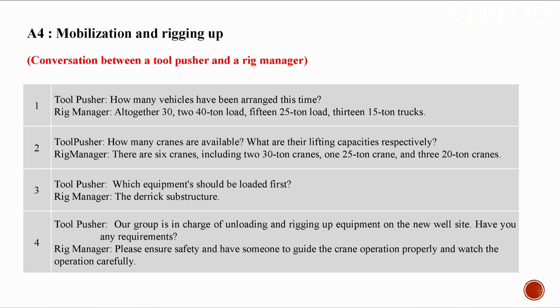A4: Mobilization and rigging up. Conversation between a tool pusher and a rig manager. How many vehicles have been arranged? Altogether 30: 2×40-ton load, 15×25-ton load, 13×15-ton trucks. How many cranes are available and what are their lifting capacities? Six cranes: two 30-ton cranes, one 25-ton crane, and three 20-ton cranes. Which equipment should be loaded first? The derrick substructure.